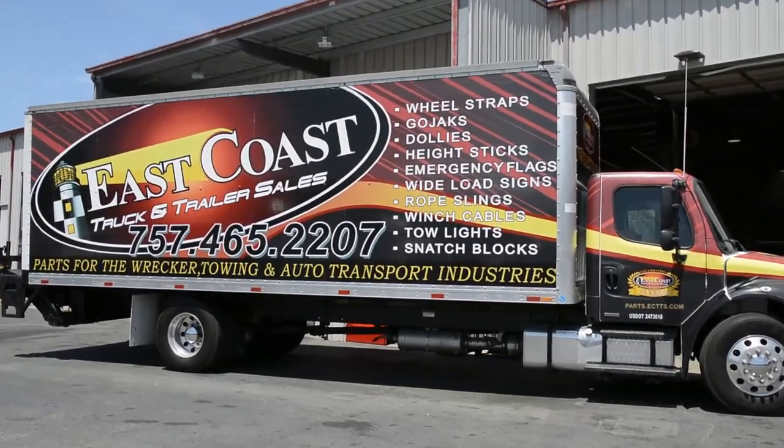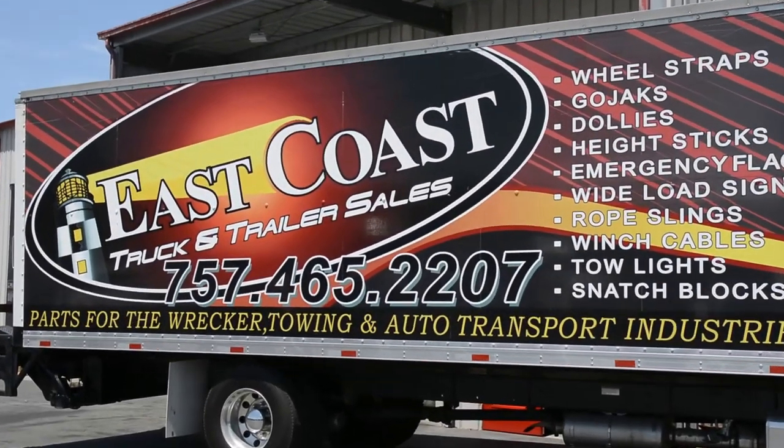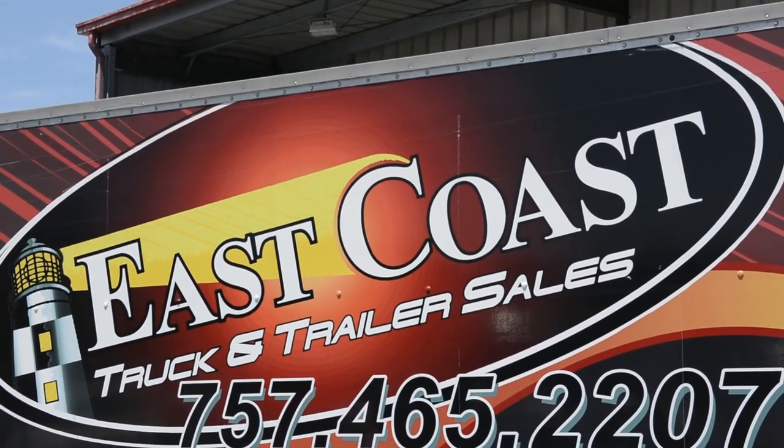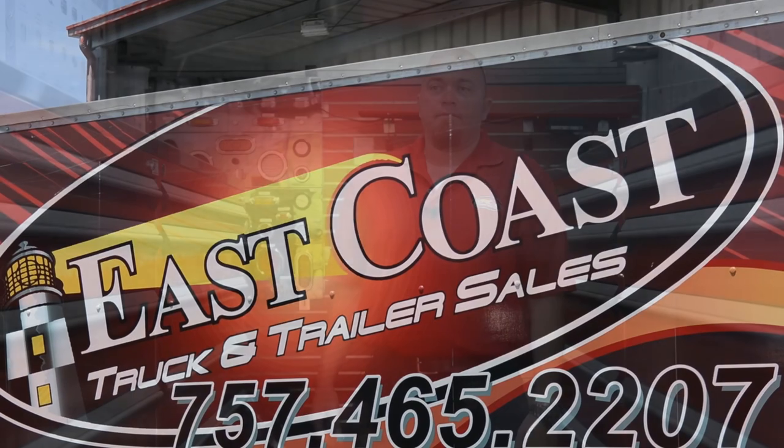Today's Equipment Corner is brought to you by the East Coast Truck and Trailer Sales Parts Truck, where we bring parts and equipment to you. Let's head inside and see what we got today. Welcome back to this week's edition of Equipment Corner, where we're going to talk about the most important part of any lockout kit — the long reach tool.